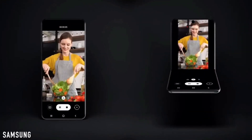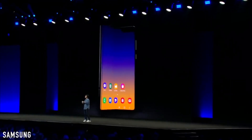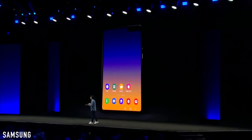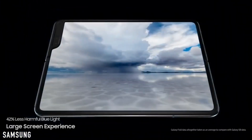Some rumors suggest that the Galaxy Fold 2 will be much cheaper than the previous generation Galaxy Fold.